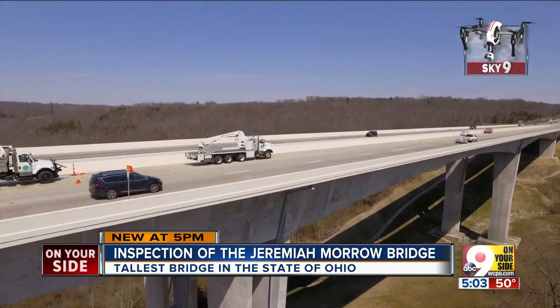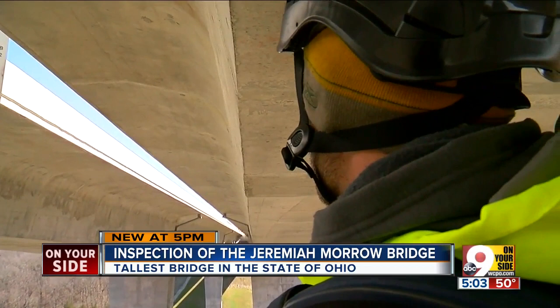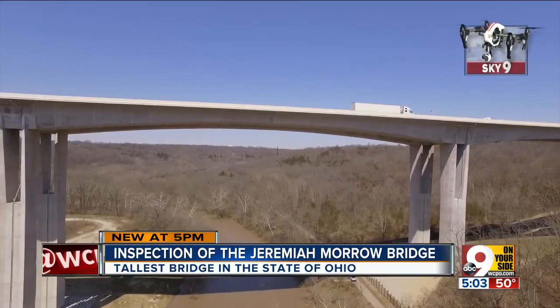Once we're underneath, we can get as close as we want to any part of the bridge. There are 1,500 bridges in ODOT's District 8, which basically covers the greater Cincinnati area. Six inspectors make up the team. We're looking for any cracks, any deterioration, spalling, rusting — usually anything that has an issue sometimes has a different color.